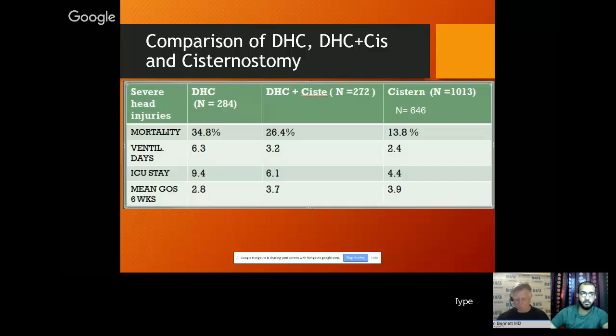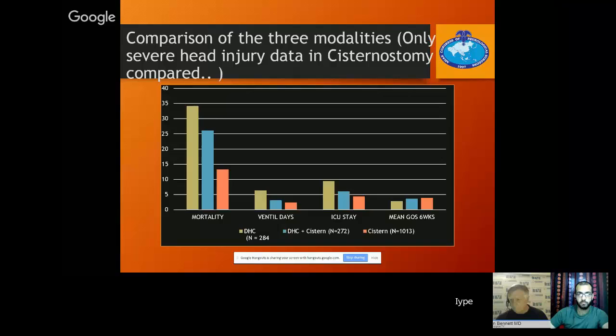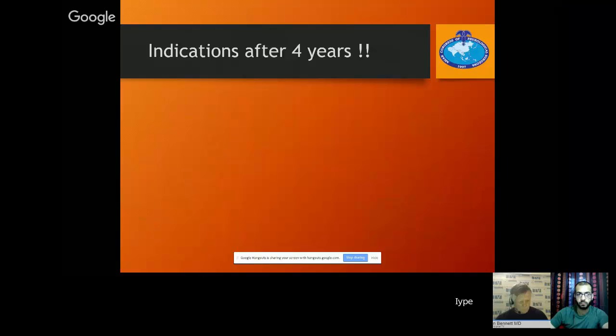When we were doing DHC, the mortality was 34.8%, but we are in a place unlike the United States or Europe where all facilities are available. Take cisternostomy and see our mortality — it is still improving. This is the graph for moderate head injuries. Our indications after four years are: severe head injury in adults with significant brain swelling and cisterns not visualized; acute subdural hematomas with mass effect even if GCS doesn't classify as severe; multiple unilateral contusions combined with SDH or mass effect; pediatric brain injuries with severe brain swelling; and traumatic subarachnoid hemorrhage with swelling.